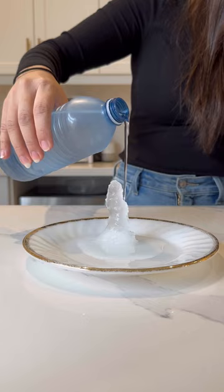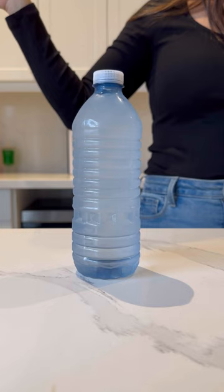Instant ice happens because of nucleation, where one small action — like pouring on an ice cube or smashing the water bottle — causes a chain reaction of ice crystals to form. And that's how you make instant ice.